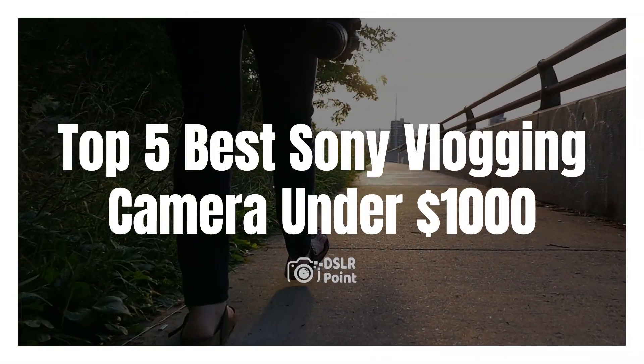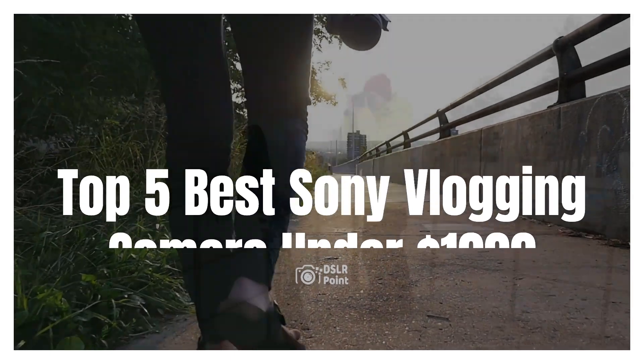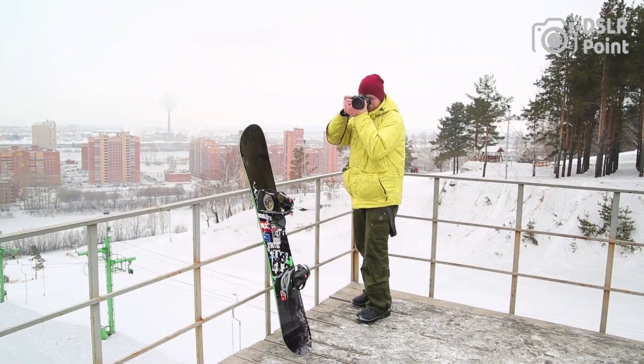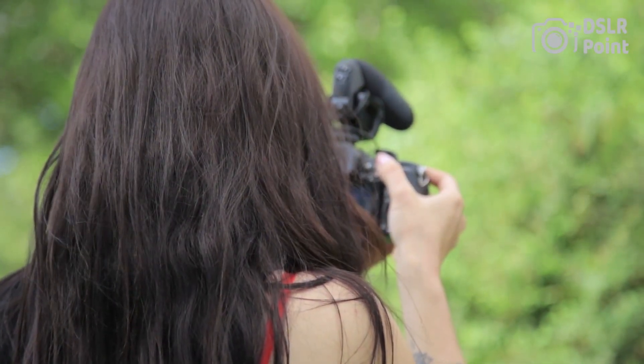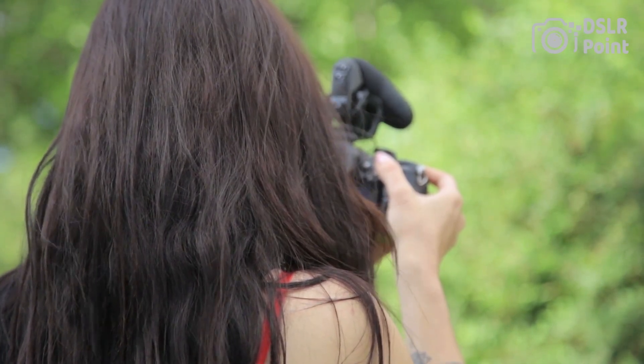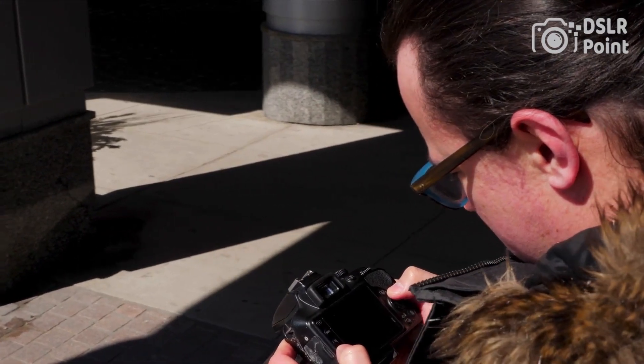Are you an aspiring vlogger looking to capture amazing videos with a Sony camera? There are many excellent cameras on the market, but these days finding one that fits your budget can be challenging. Fortunately, you don't have to break the bank to get a quality Sony vlogging camera. In this video, we'll explore the top 5 best Sony vlogging cameras under $1,000.